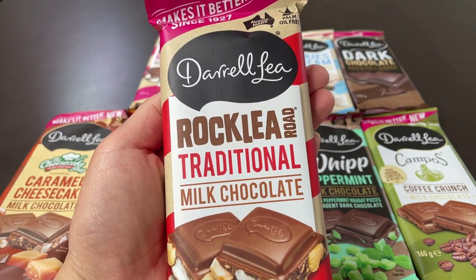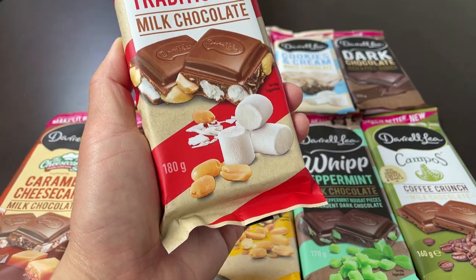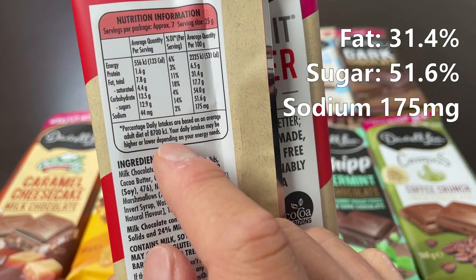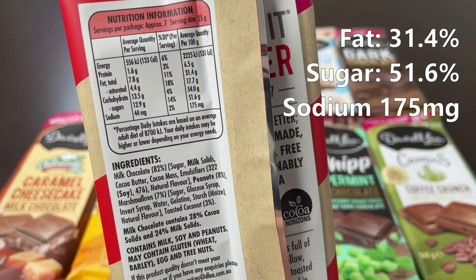First up: Rock Lee Road — their version of Rocky Road chocolates. Here you're getting 180 grams, 175 milligrams of sodium, 51.6 grams of sugar, and 31.4 grams of fats.